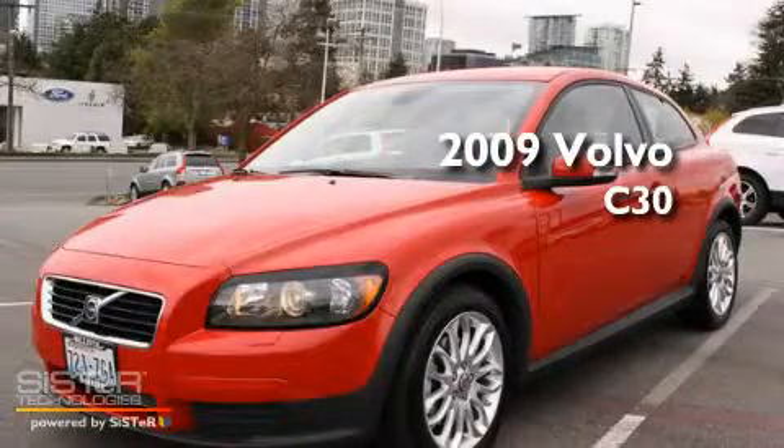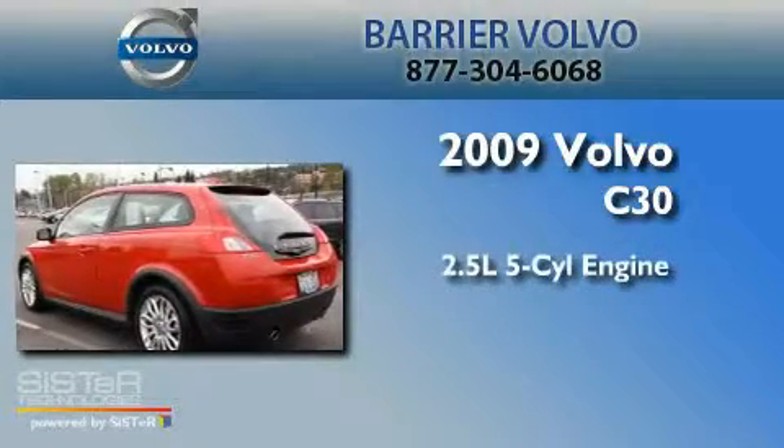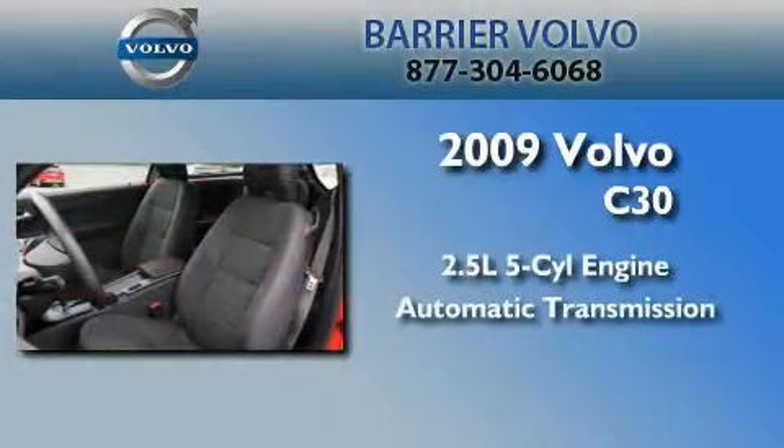This is a certified pre-owned 2009 Volvo C30. It has a 2.5 liter 5-cylinder engine and an automatic transmission.